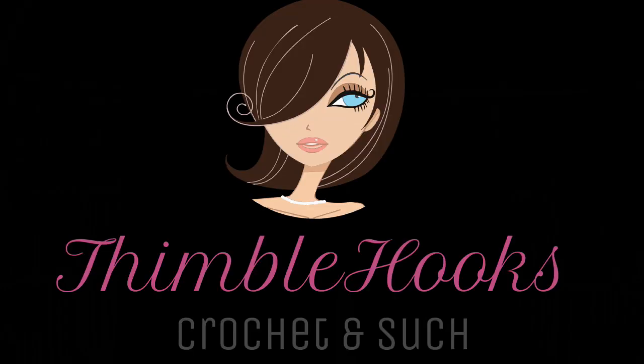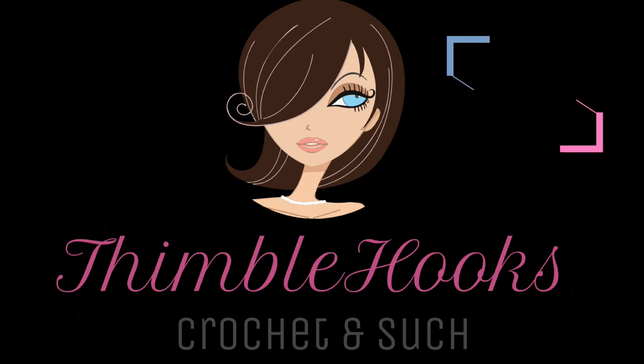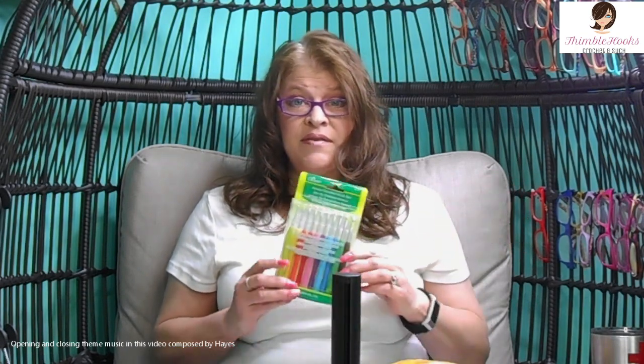The third one finally arrived. Ciao, friends! Bath with Thimblehooks, and I'm back with an update on our order that we made of three sets of clovers.